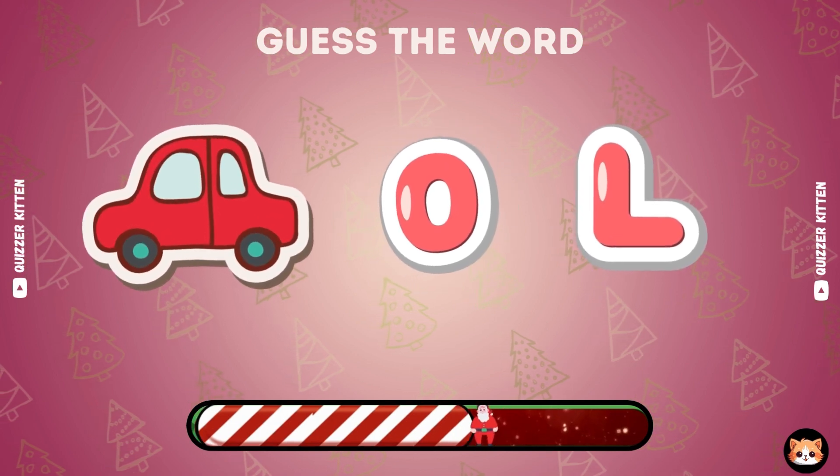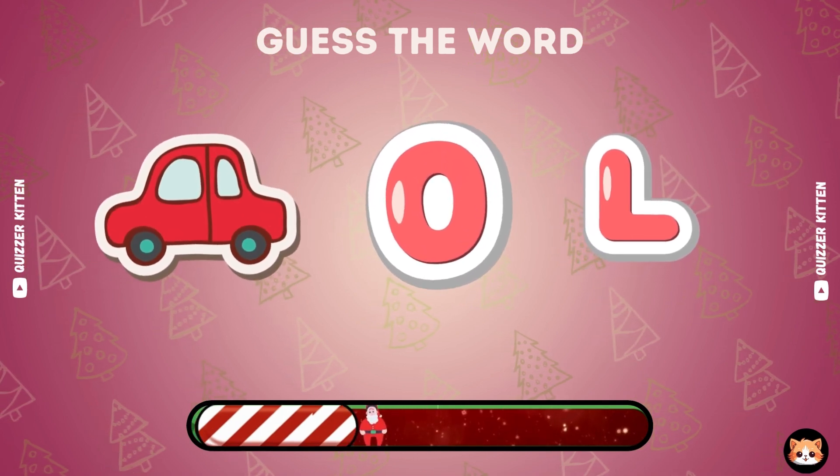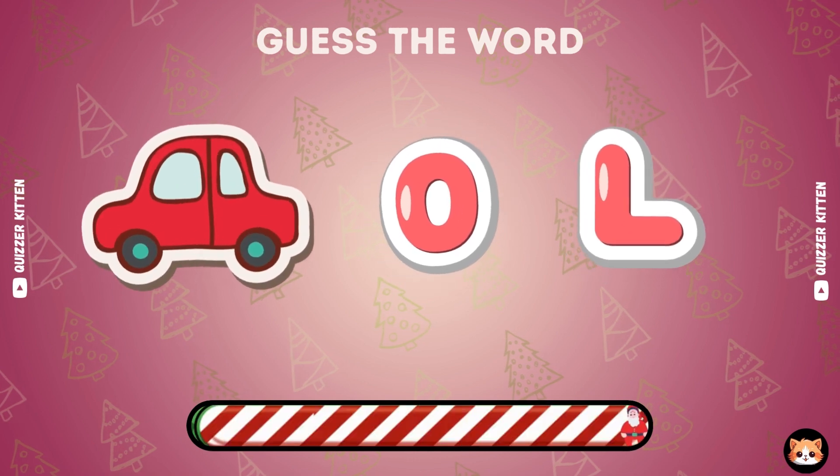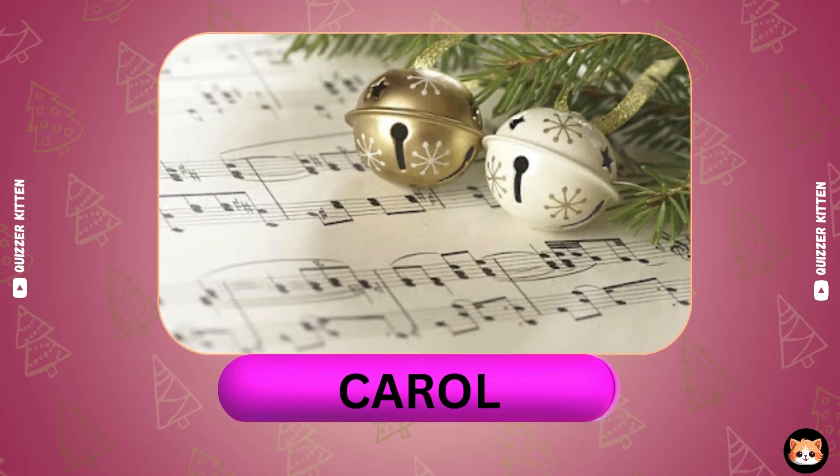Any ideas about this one? Very excellent. It's carol.